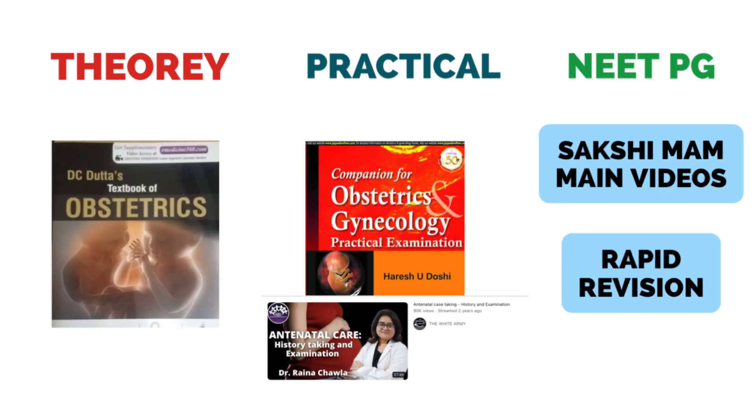Now coming to Obs-Gynae. For the theory part, the best book for university questions is DC Dutta. For practicals, you can either use the Companion for Obs-Gynae for practical exam preparation or watch the White Army practicals of Obs-Gynae. I personally watched the White Army practical sessions for Obs-Gynae and used some PDFs from my university, which I will share on my Telegram channel. This will take care of the theory and practical part.